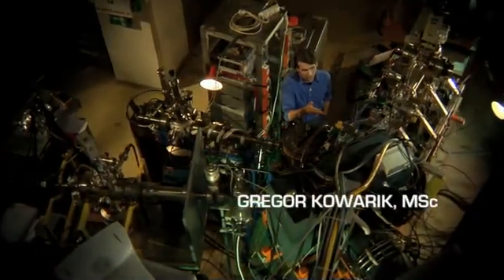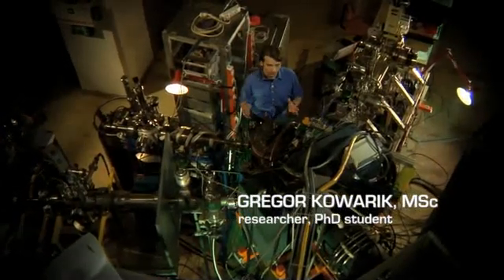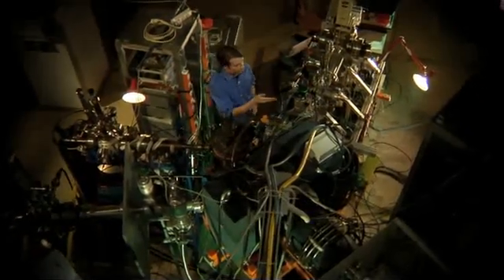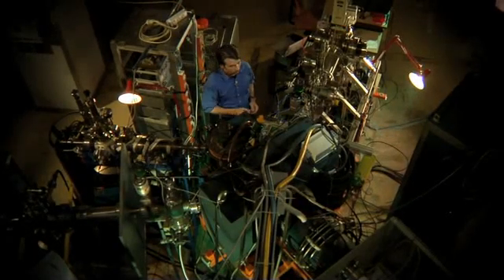Once the plasma is burning inside SOFI, the ions can be extracted by means of electrostatic fields. After leaving the plasma chamber, they are guided by magnets into one of our three beamlines, where they impinge various surfaces and where several experiments are conducted.